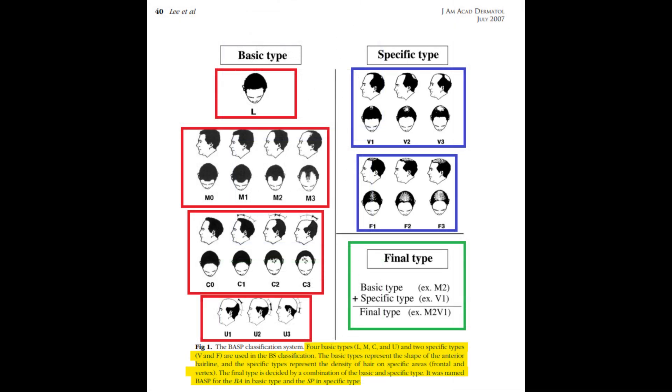This detailed classification enables clinicians to diagnose, track, and potentially treat hair loss with higher precision and customization.